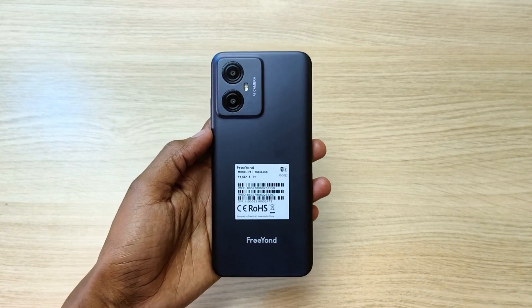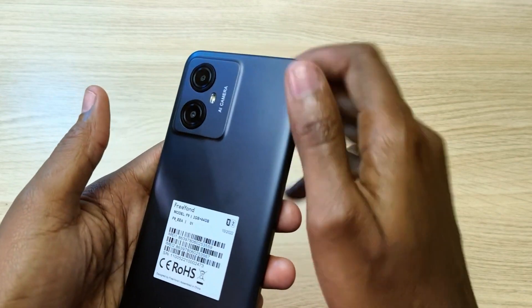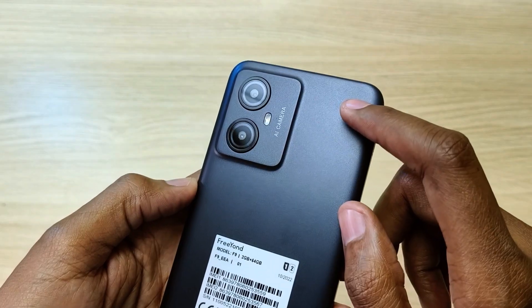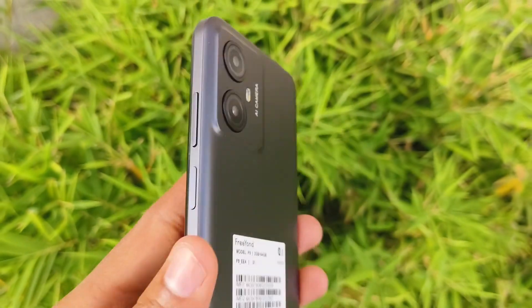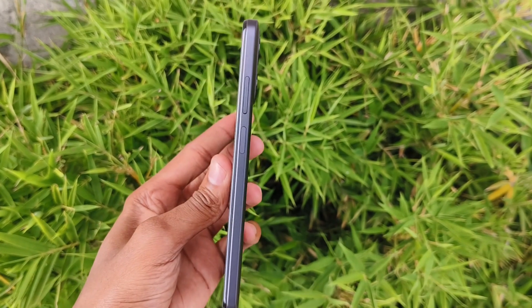Now let's take a look at the physical attributes of the Friand F9. At the back is a one-piece back cover which is surprisingly fingerprint proof — very nice for that price range. The camera bump consists of the main camera, macro camera, and the flash. On the right side we have the power button which also doubles as the fingerprint scanner, and the volume buttons.